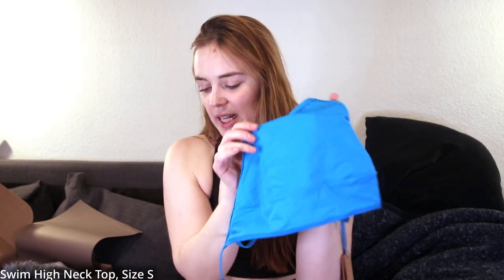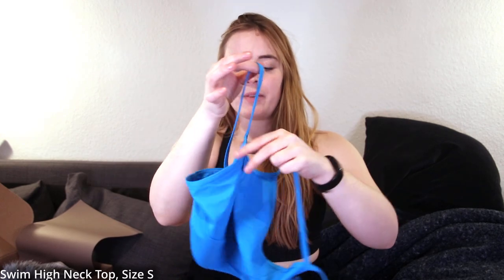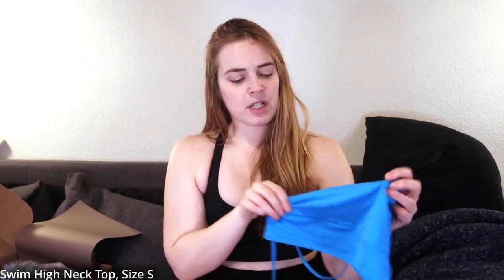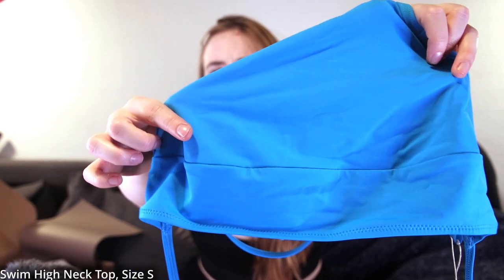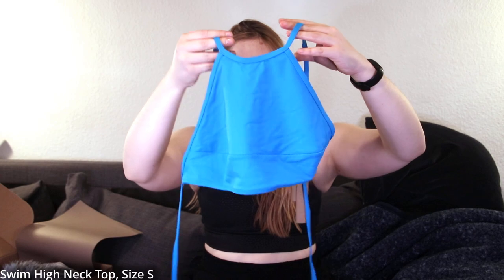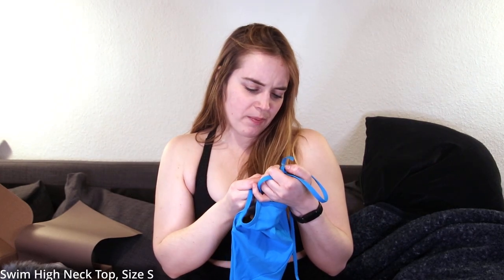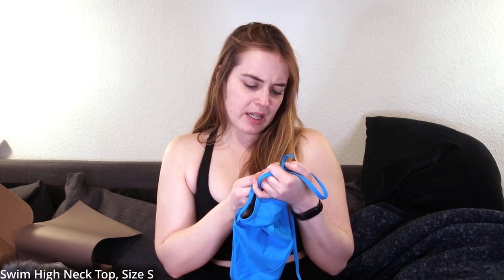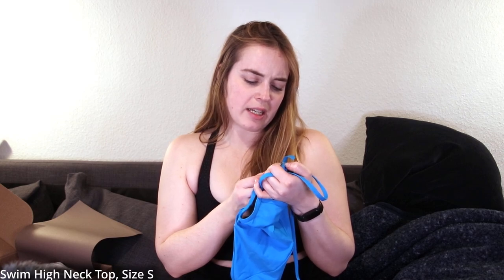We have the swim high neck top. It's actually quite a cute shape — I was interested because it has an interesting cut. There are thin straps and in the back you can tie it together. No removable cup pads whatsoever, and there's an interesting seam that I'm not sure how it will look. I'm not sure if it's supposed to act like an under-bust band like in a bra. Their swimwear is made from recycled nylon and spandex — different fabric for the body and for the lining.